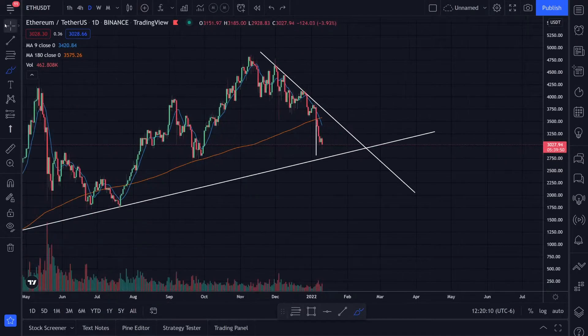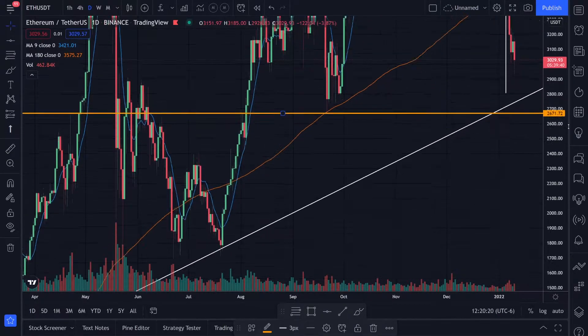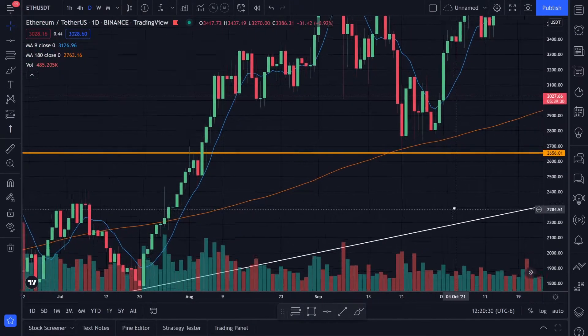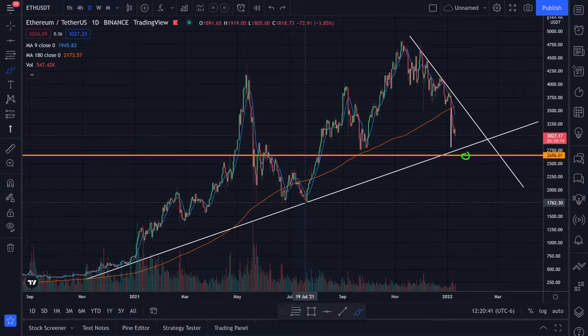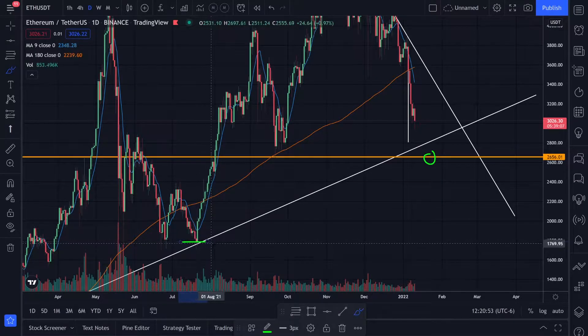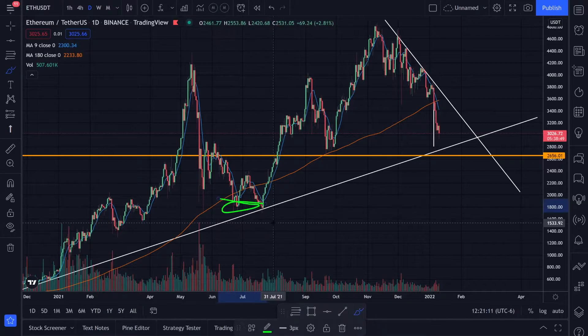I'm really hoping, just like Bitcoin, we hold support on this previous support level. Let's put a horizontal orange line at the bottom of this support — we wicked down to about $2,656. If we start breaking past $2,656, we can start looking at the next previous support down around $1,700 to $1,782. If we break this trend line to the downside, I think that's a signal we're heading to lower levels.